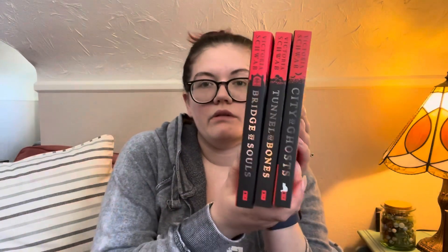Those three are City of Ghosts, Tunnel of Bones, and Bridge of Souls — the Cassidy Blake series by Victoria Schwab. I love V.E. Schwab; I also read The Invisible Life of Addie LaRue in January and really loved that. I've loved this series so much — I can't recommend it enough. Anyone would enjoy it even if you don't typically read middle grade; it's really creepy. Each location in the books is an actual place Schwab has visited. City of Ghosts is set in Edinburgh, Tunnel of Bones in Paris and the Catacombs, and Bridge of Souls in New Orleans.